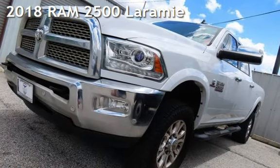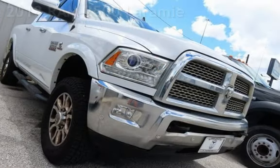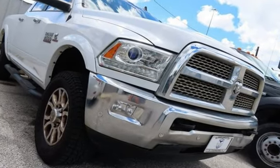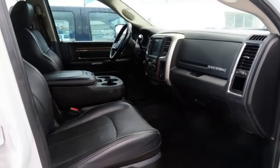Check out this pre-owned 2018 Ram 2500 Laramie. This four-door truck has a six-cylinder, 6.7-liter i6 engine, with four-wheel drive, and an automatic transmission.